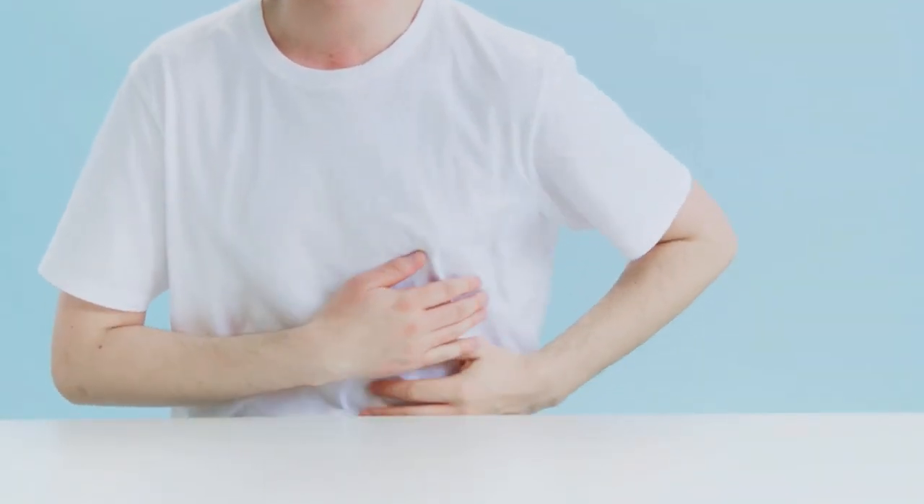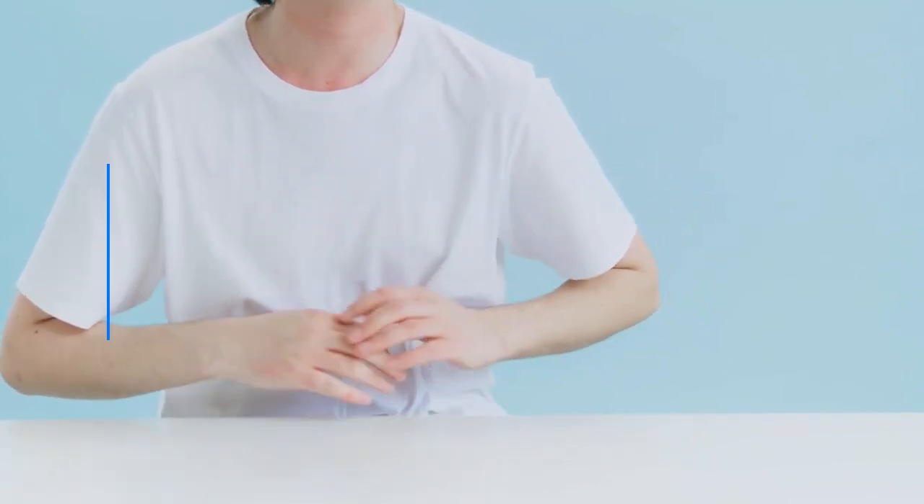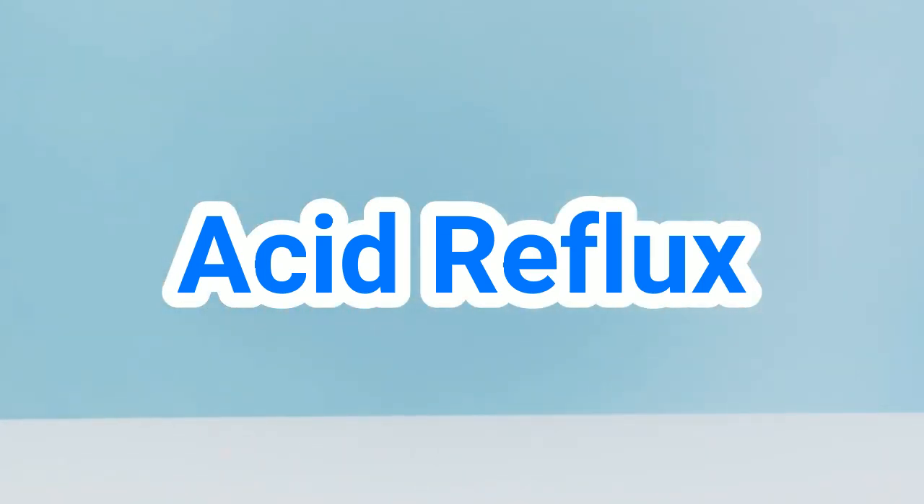Burning chest pain, heartburn, chest stuffiness, feeling uncomfortably full after eating. Are you experiencing one of these signs of acid reflux? If so, this video will help you understand what's causing it.